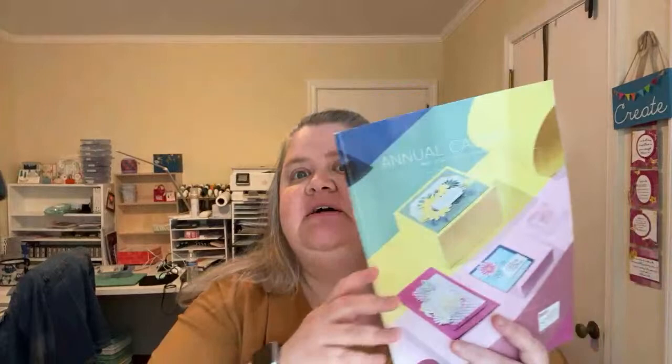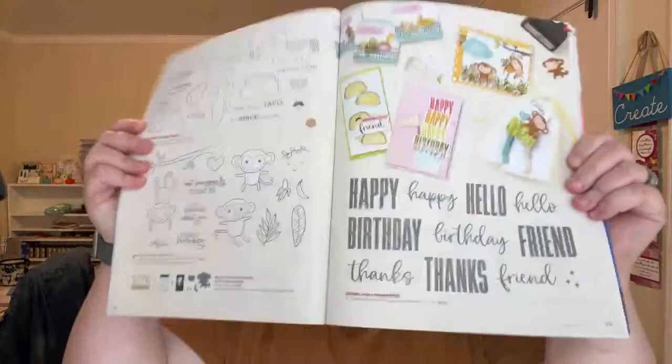Hello everyone! Happy Tuesday, and happy new catalog — this thing is so pretty and I can finally open it up and show you. I am in love with these new stamp sets. We always get sad when the old ones go away, but the new ones are spectacular and I think everyone will love them as much as I do.